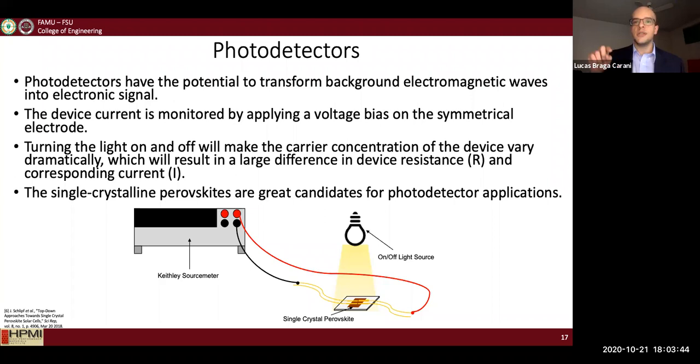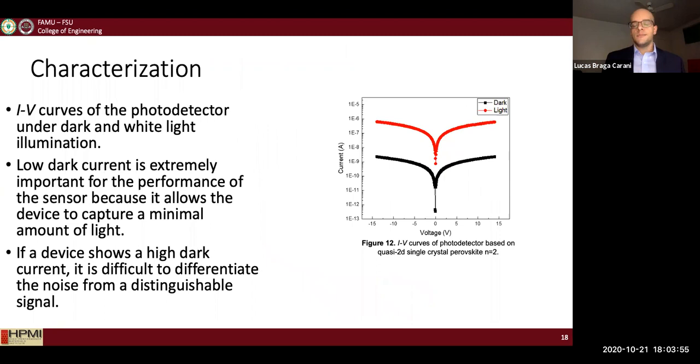Once you apply light illumination, you can measure the variation in current. Current-voltage curves are an important characterization of the device and are key to understanding the photodetector's performance. By submitting the device to different voltages under dark or light conditions, you can check how the photodetector performs under these situations.